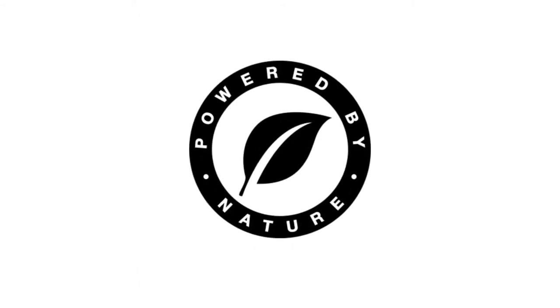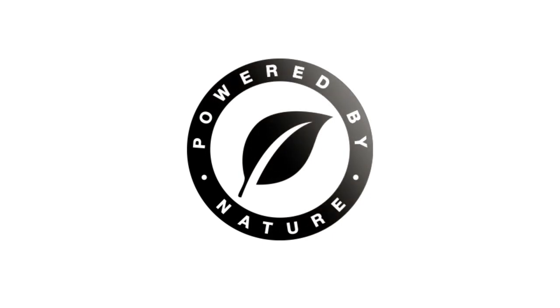And with over 90% naturally derived ingredients, plus added vitamins and minerals, it's our first real natural range.